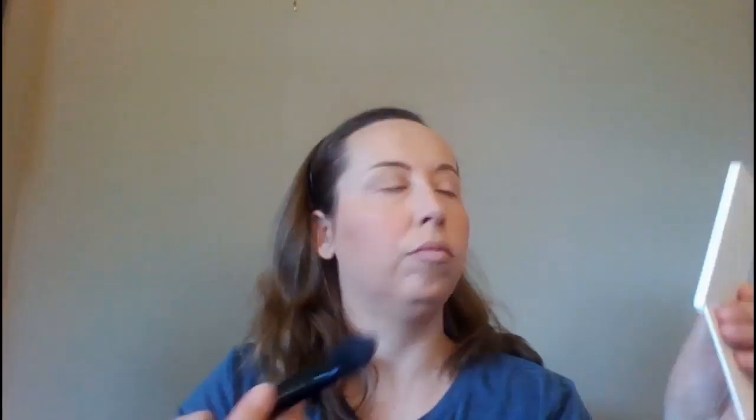So I'm going to go in with bronzer next, then blush. I do love this highlighter — it's a good one — and I want to use a bit of highlighter on a few more parts of my face. Then I'll do my brows.